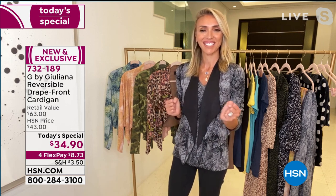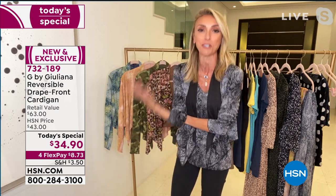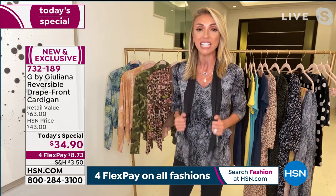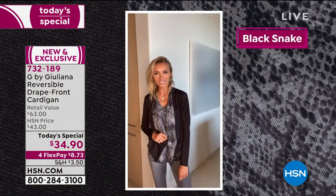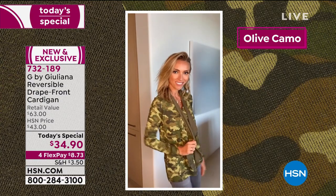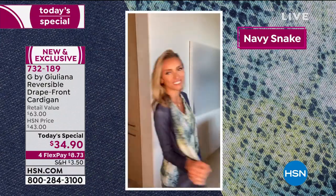Designer, television host, and entrepreneur Juliana Rancic joins us to get everyone decked out for spring. She says: 'Ladies, you love this cardigan — it's a huge customer pick. This is the first time we've brought it to you in print, and we thought, why not make it reversible? Whether you're rocking the camo or one of the snake prints, you are going to love this. It's chic and fashionable.'